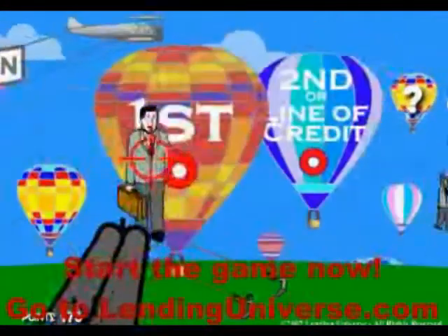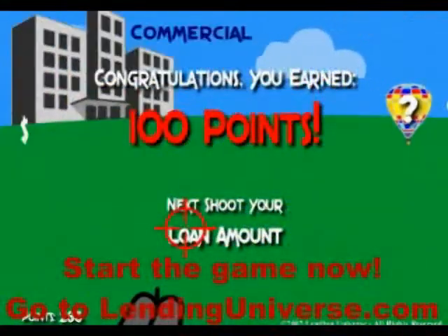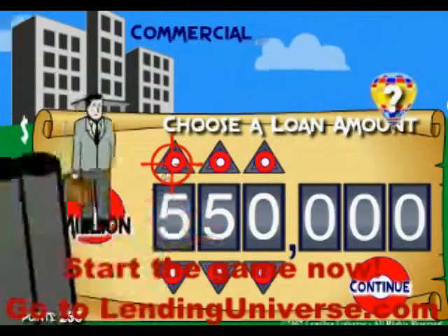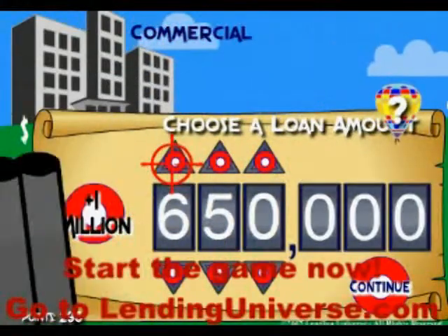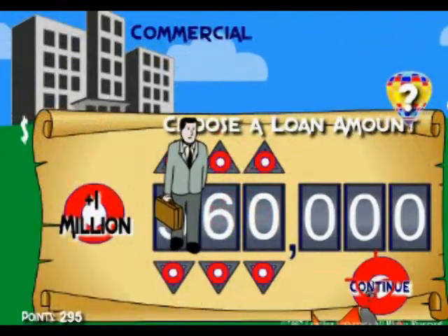Let's say you want a first trust deed, and you need a loan amount of 560. You simply adjust it until you get 560 here, and you click Continue.